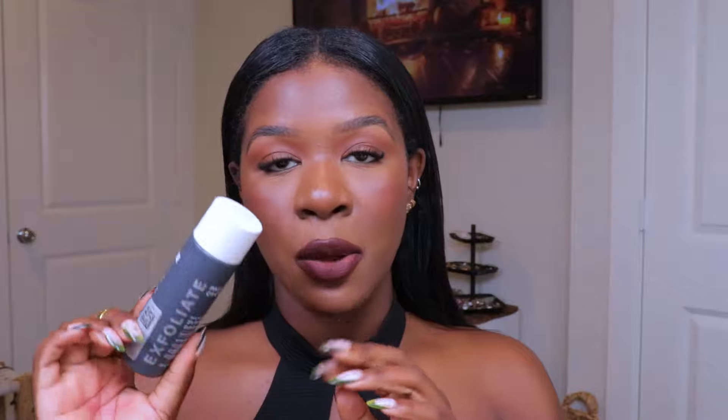Starting off with skincare — the first one is the Paula's Choice two percent BHA liquid exfoliant. I really love this toner. When I don't use it in my routine I notice the biggest difference because I start to get a rash on my forehead. It unclogs your pores, shrinks your pores, smooths and evens your skin tone, and it absorbs quickly. I was using it incorrectly — using it every single day, which is bad for your skin. You want to use this two to three times a week. It helps to avoid huge breakouts.